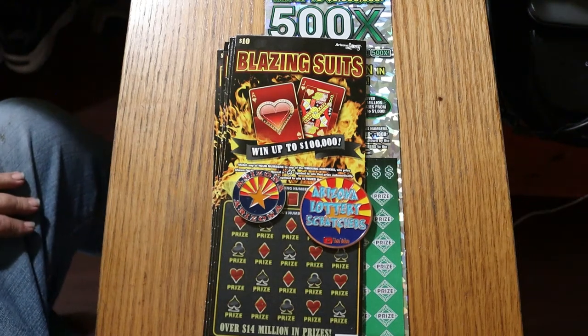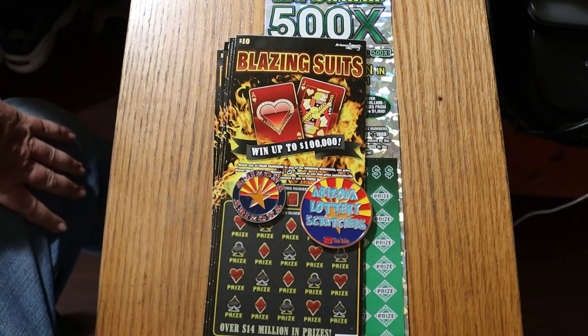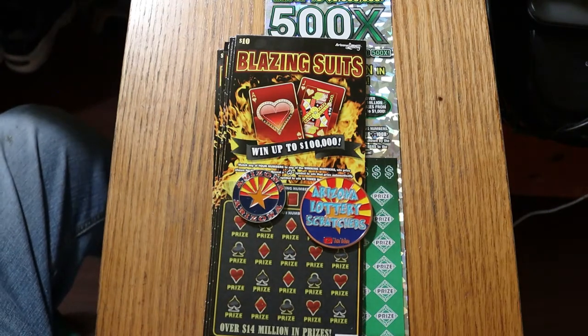What's up YouTube? AZ Scratchers here with another little scratching session. The other day, one of my viewers, CJ, CJ Armor, he challenged me to do 10 of the Blazing Suits, whatever it's called. Anyway, it's a $10 game, and I thought, okay, I haven't done this one in a long time. He apparently had a really good $500 hit on the thing. Well, we'll see what happens.